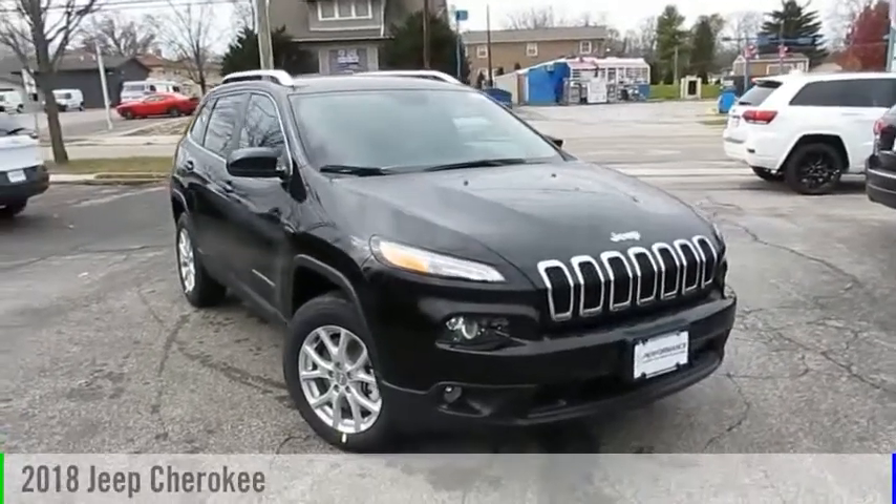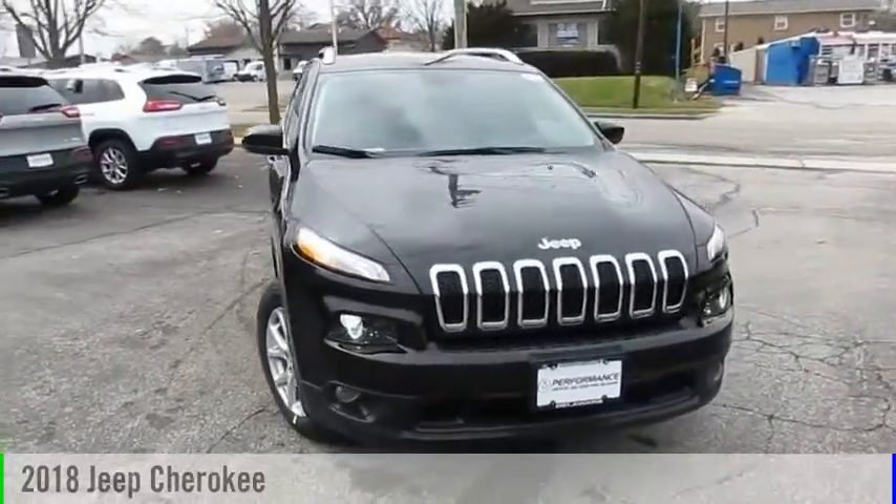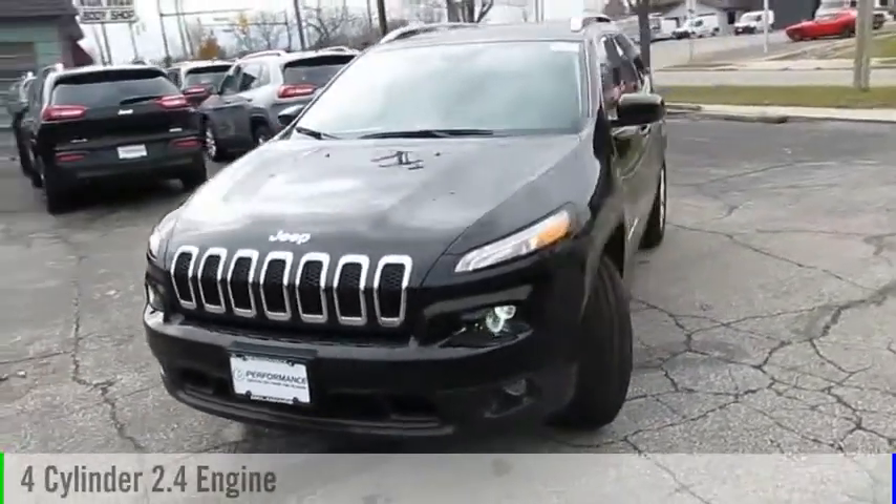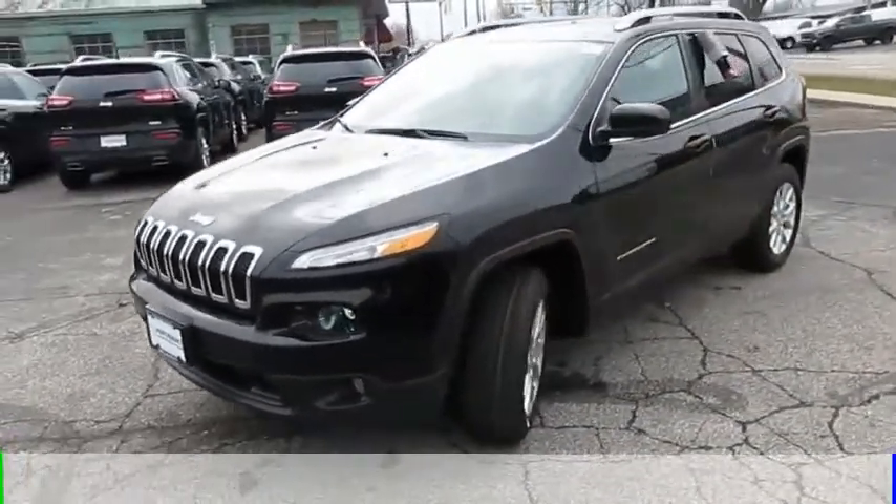The 2018 Cherokee. This vehicle is powered by a four-wheel drive, four-cylinder, 2.4-liter engine, and comes with an automatic transmission.